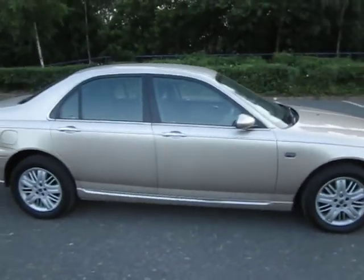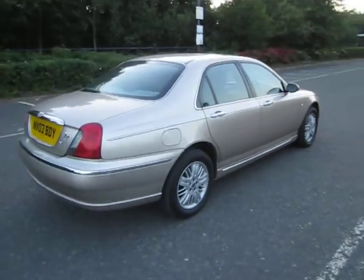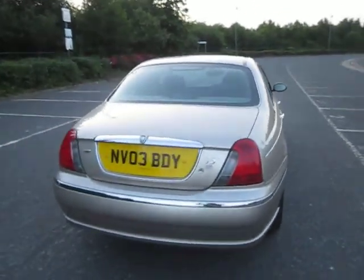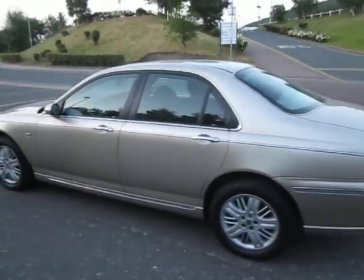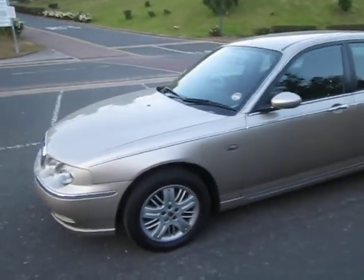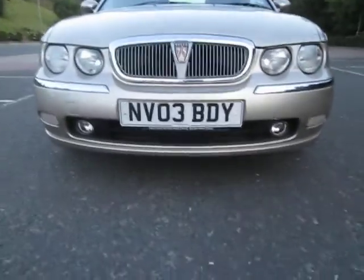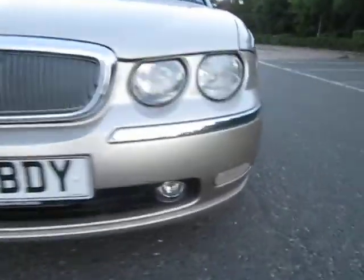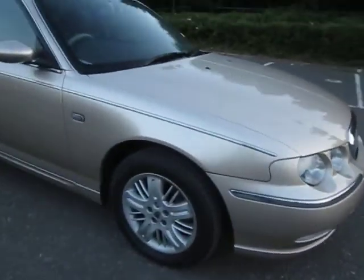You'll notice everything that's chrome — none of the chrome is damaged at all. The paintwork, I can barely find any stone chip or anything. The car's in more than excellent condition, I would say. Even the front grille, there's the odd tiny little mark on the front there — that's about it. Otherwise it's in absolutely excellent condition.